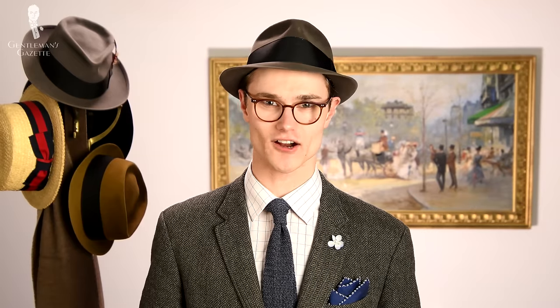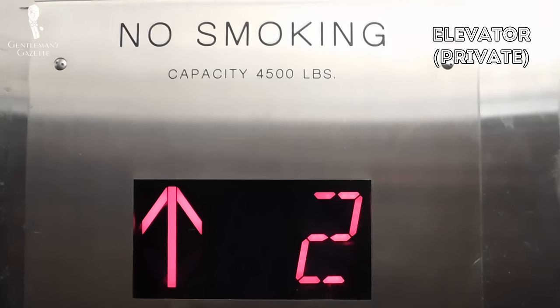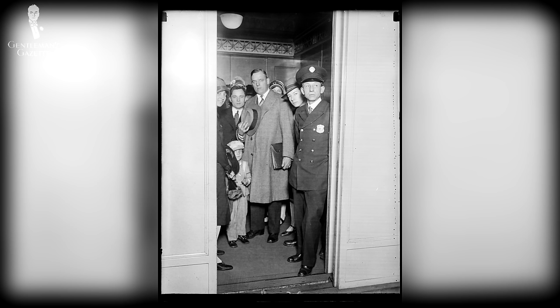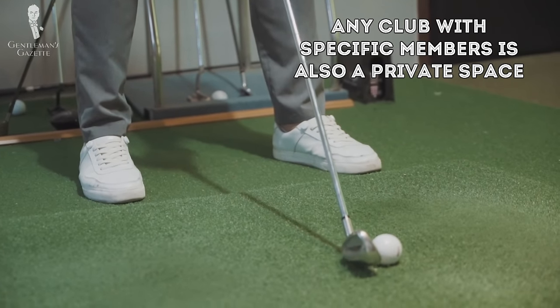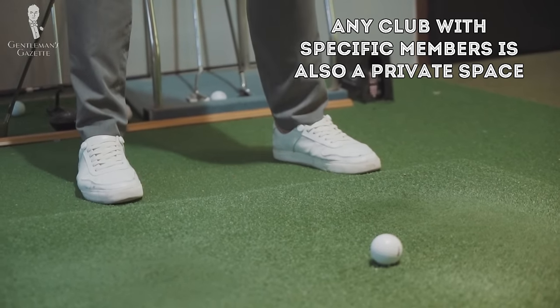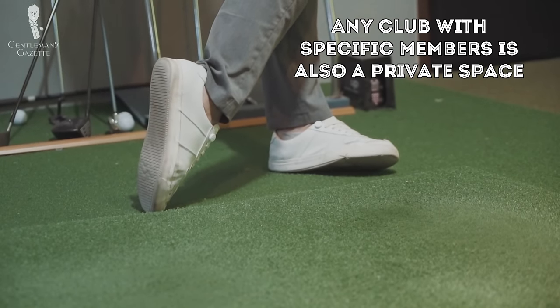One unique distinction for apartment buildings, hotels, and other such multi-floored spaces: an elevator is considered a private space. This goes back to the days when most elevators still had human operators, so you would consider the elevator the operator's office. Related to the concept of entry fees are membership dues — any club with specific members is also considered to be a private space.